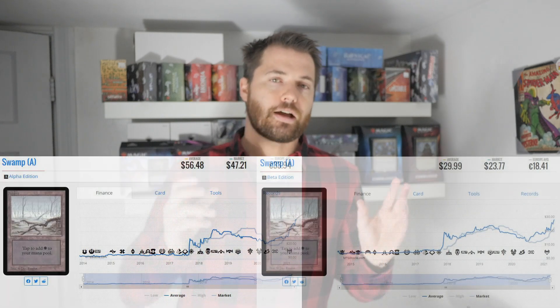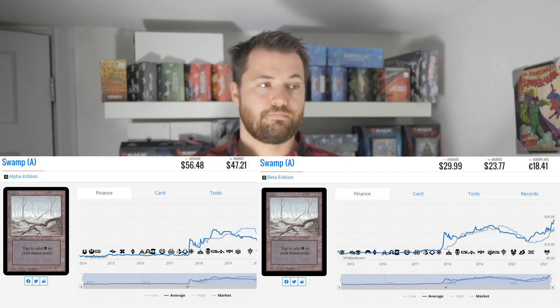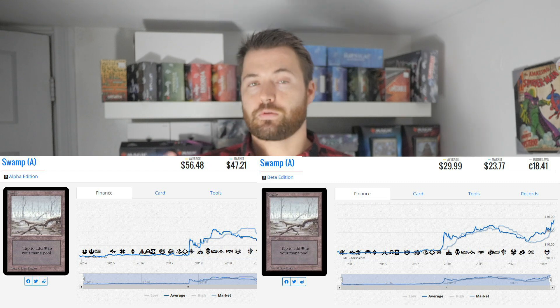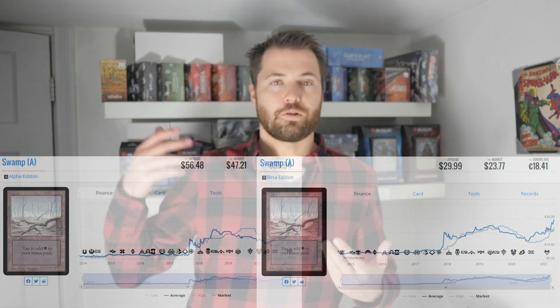One thing I researched was the basic lands from Beta and Alpha. You have a little over three times the amount of cards printed in Beta versus Alpha. Looking at Swamps for comparison — Swamp A from Alpha and Beta — if you look at market prices, I think Alpha basic lands are pretty undervalued right now. Beta lands have shot up so much in the last month or two because they were the cheaper alternative, but when too many people buy the cheaper alternative they spike in price. Now Alpha lands are usually only about two to three times more expensive than Beta, even though Beta has over three times the printed cards. Alpha is a very undervalued set, at least from the basic land perspective.